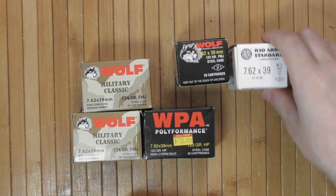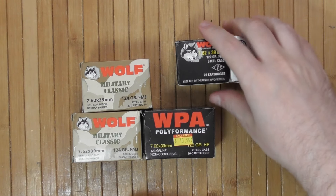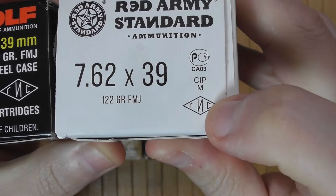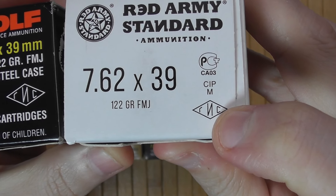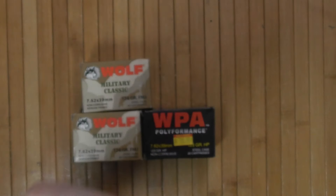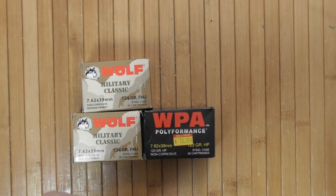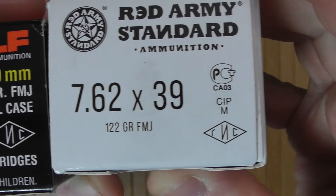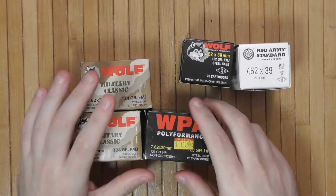Notice no manufacturer label or mark on either of those two boxes. This is a sign of a government testing laboratory in Russia. And you can see it is the same on both, so this is Russian ammo.